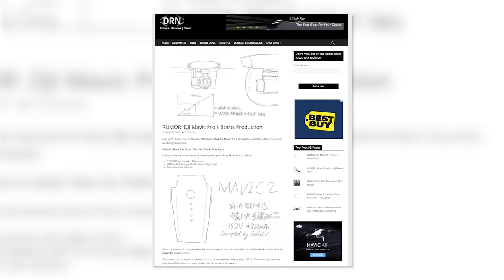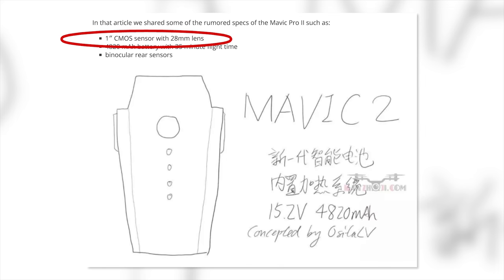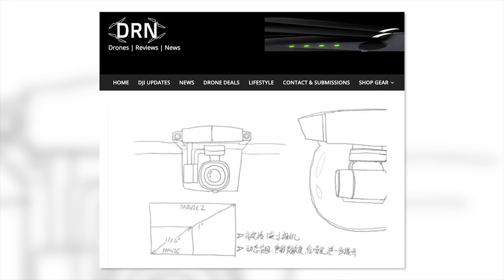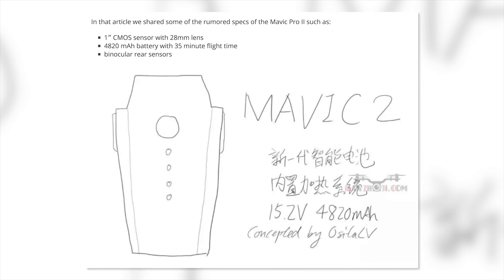Remember when I said one day I would like to see a one-inch sensor in a smaller DJI drone? Well, there are now rumors being reported by Drones Reviews News that the next Mavic Pro might include a one-inch sensor. On top of that, they are reporting that flight times might be as much as 35 minutes, though I personally get bored after three minutes myself, so that's really not needed. They are also saying that we will see a new design that will borrow some from the brand new Mavic Air and possibly be slightly larger to handle a bigger payload. If these rumors are true and we get a one-inch sensor in a smaller package, we will be very happy.